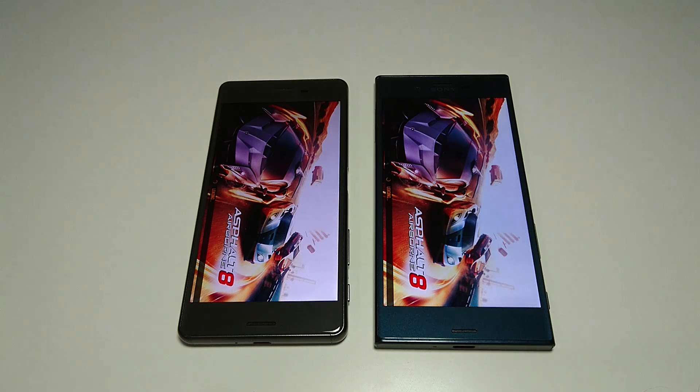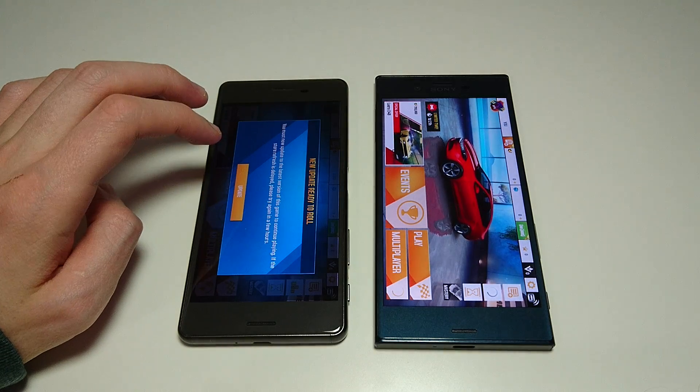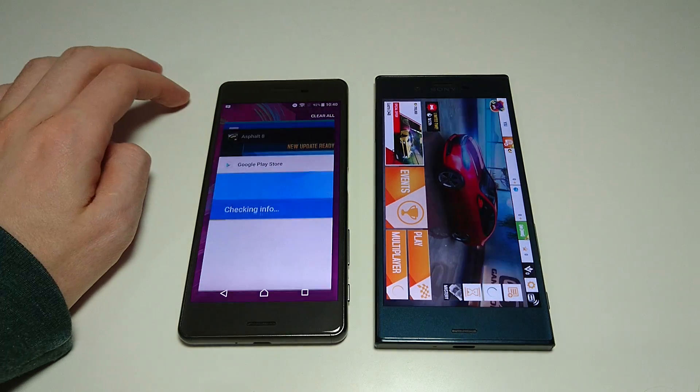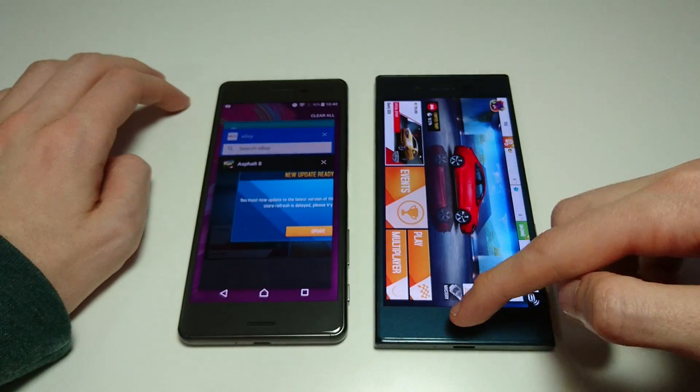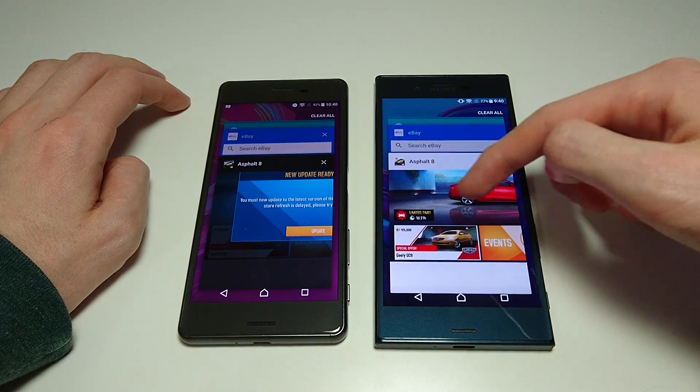Both phones have a front-facing 13 megapixel camera and rear-facing 23 megapixel, although on the rear-facing camera the XZ does have several advantages. I'll actually have to update that on the X Performance - I'll do that later. Let's just go on to more of the apps.